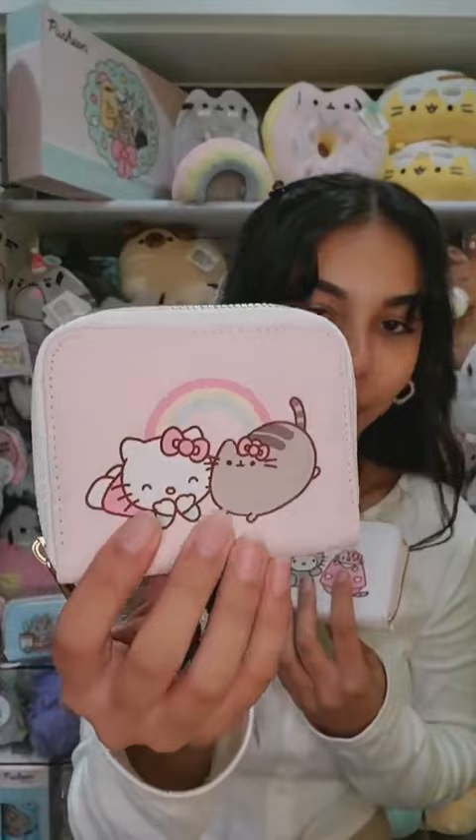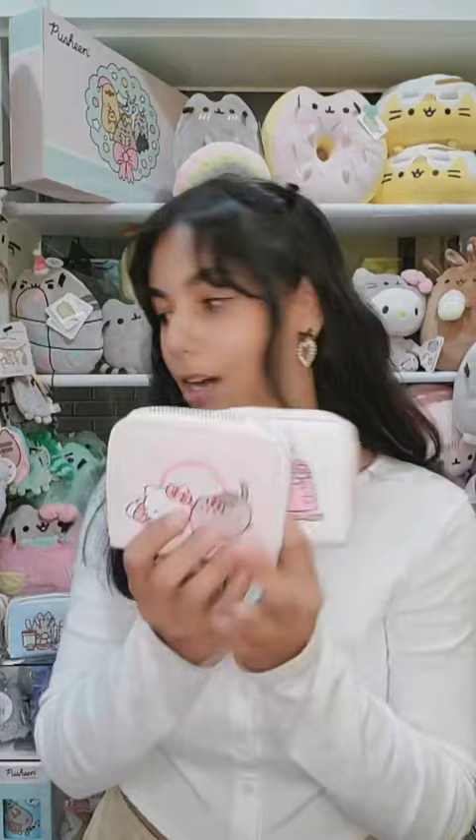They're laying together — a rainbow one, Pusheen has a little bow, a Hello Kitty bow. This one is white with Hello Kitty dressed like Pusheen — super cute. Here's the back. This one is a light pink with a little bit of white around it, and this one's white with light pink — very Hello Kitty, very Pusheen colors. And here's the inside of the wallet.